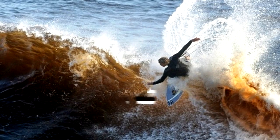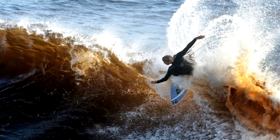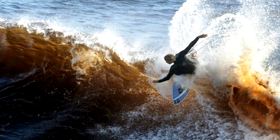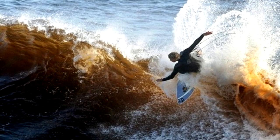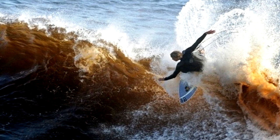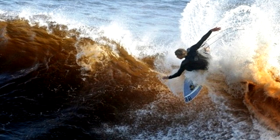The Pororoca Wave is an up to 12-foot or 4-meter-high tidal wave that travels as far as 500 miles or 800 kilometers up the Amazon River. It forms only twice a year from February to March, and although surfing the wave is extremely dangerous, it has become a popular sport amongst the locals.